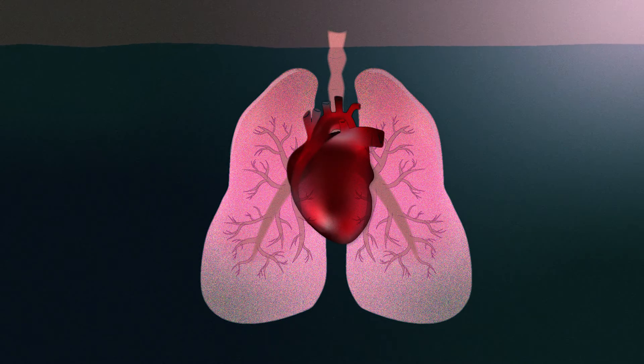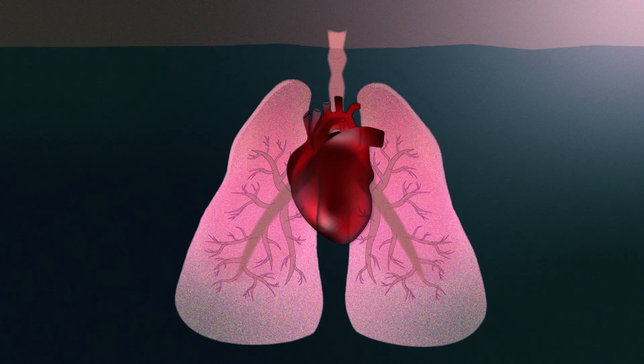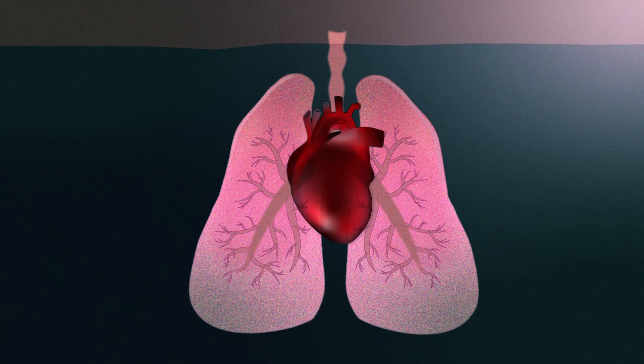The breathing technique introduced here is referred to as tactical breathing or square breathing. The skill centers around the number four. There are four steps, and everything is conducted on a four count.